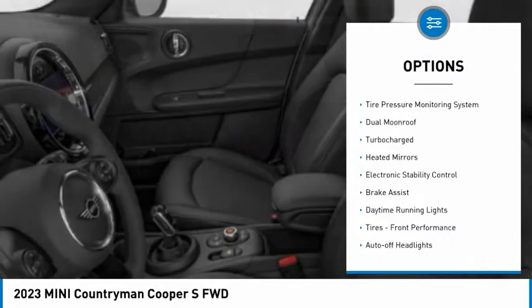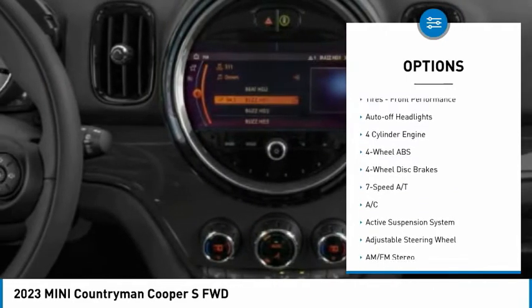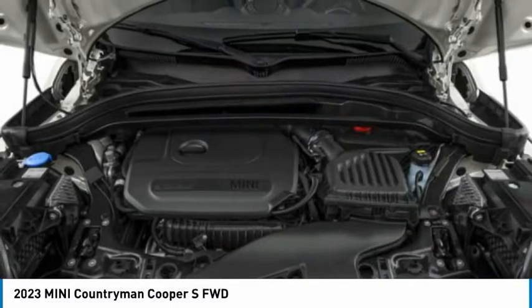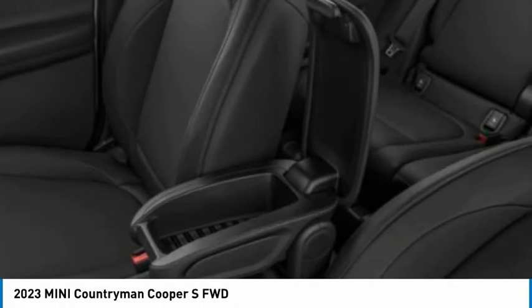Rain-sensing wipers, tire pressure monitoring system, dual moonroof, turbocharged, heated mirrors, electronic stability control, brake assist, daytime running lights, tires — front performance — and auto-off headlights.